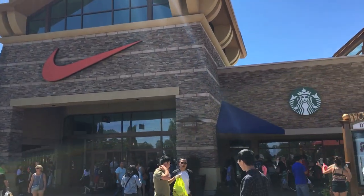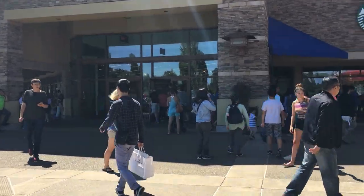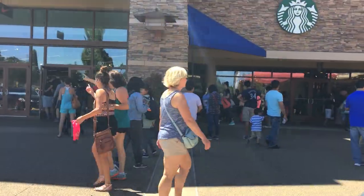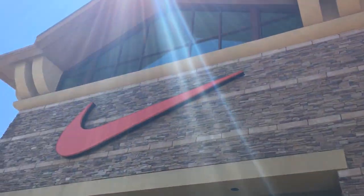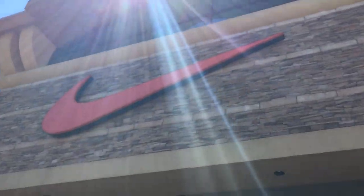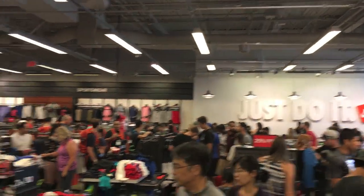Yo, what's going on guys? DJ Hess here at CollectiveKicks.com. Wanted to bring you guys a video of myself shopping around the Nike factory store. It was really really busy this day so I didn't get too much footage. They just didn't have very much stuff, so it was kind of a bust of a trip. Just a couple items that I thought were pretty dope, but for the most part it was just not very good, and you could see this place was insanely busy.